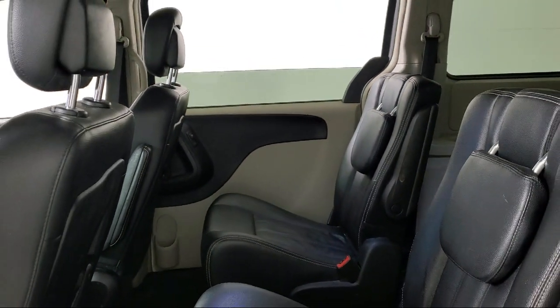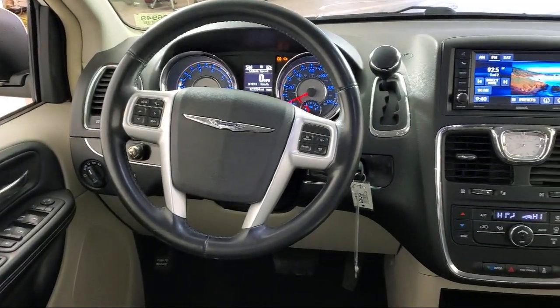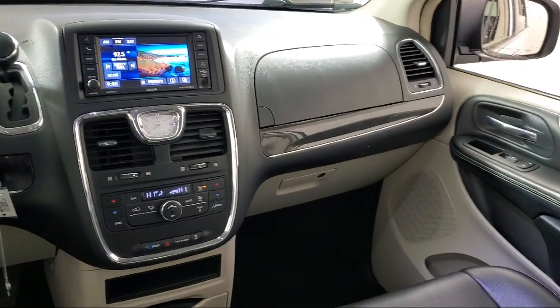We provide a complete customer care experience and our knowledgeable no-pressure staff can help you drive home in a vehicle that is just right for you. So come visit us here at Kuhn Rapids Chrysler Dodge Jeep Ram. You'll be glad you did.